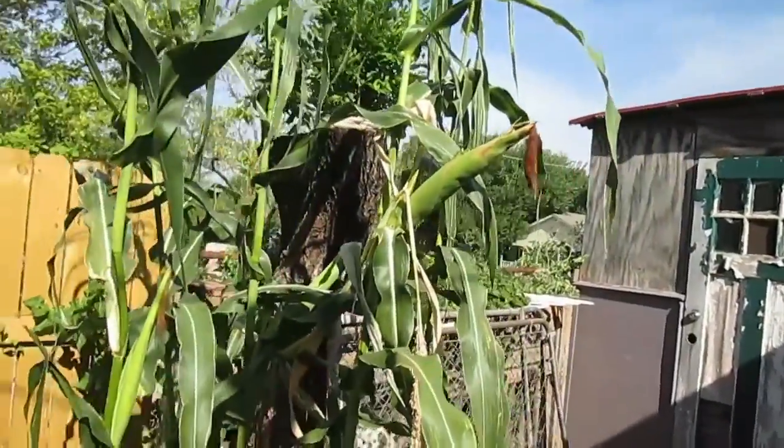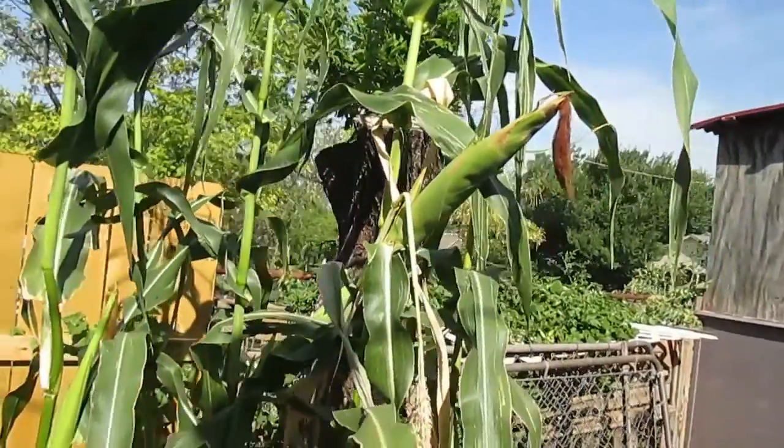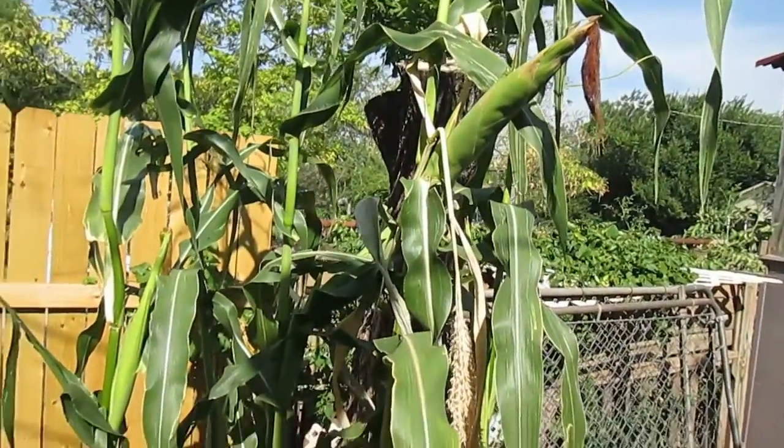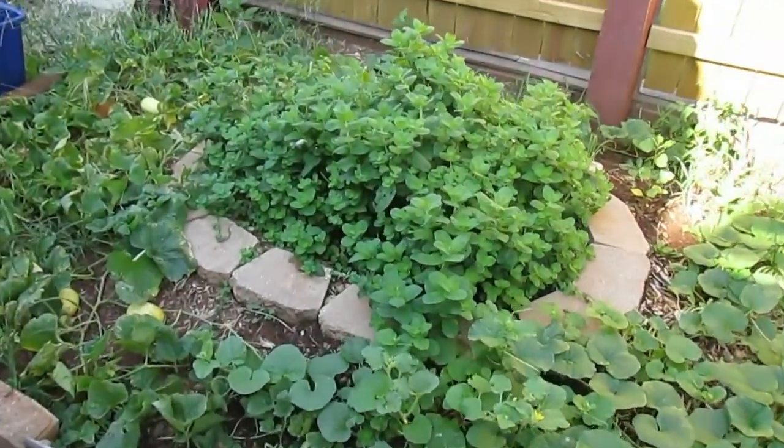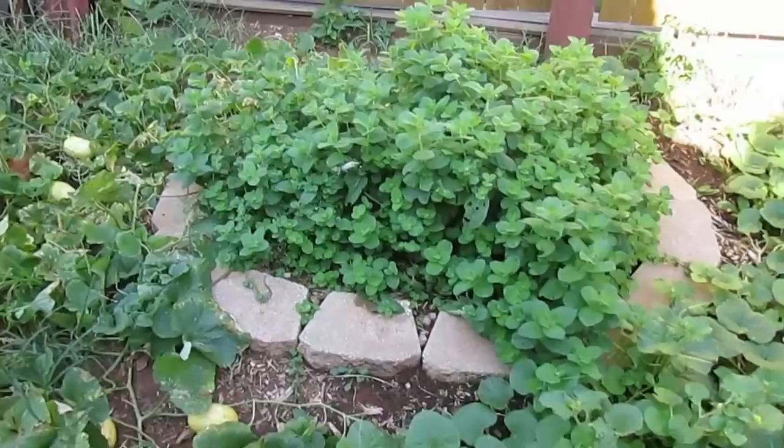That's a blue corn hybrid that a friend sent me the seeds to, and I'm just growing some to get enough seed to plant a big crop of it next year. Should make for a nice high protein chicken feed — if not, maybe some blue tortillas.